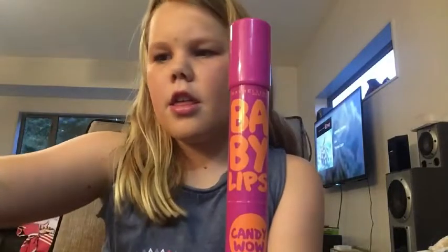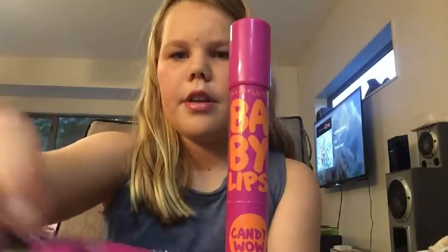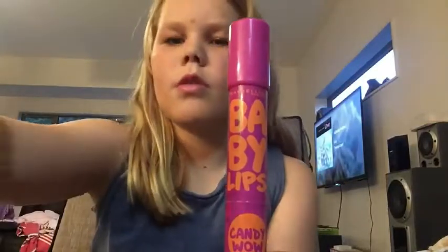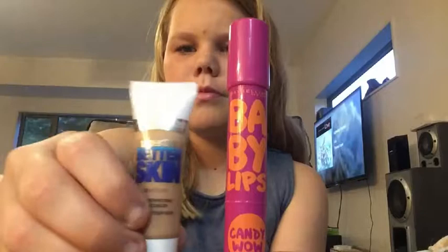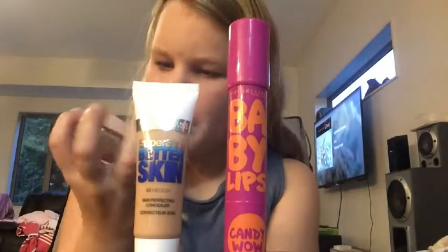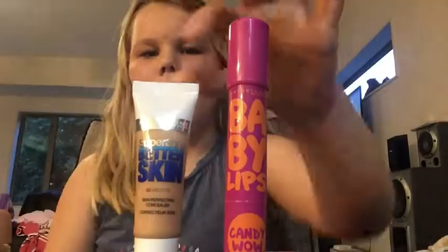These are the products I ended up using: my Baby Lips lip balm, my Dream Matte Mousse Foundation, my Big Eyes eyeshadow palette, and last but not least my Fit Me blush. That's my makeup routine completed.